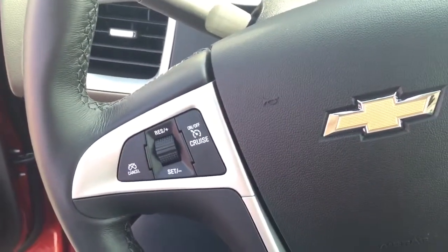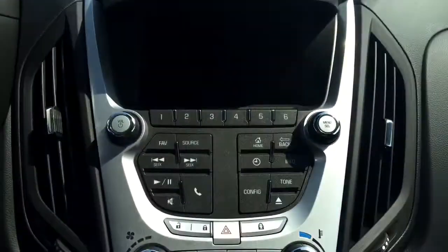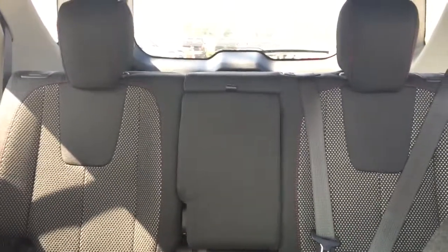On the steering wheel we have cruise control, Bluetooth capability, media controls, screen display with AM FM XM radio, CD player, dual climate controls with heated seats, seating capability for five with plenty of cargo space and much more.